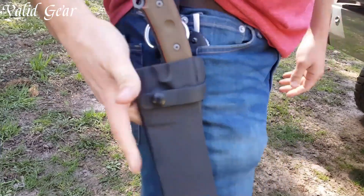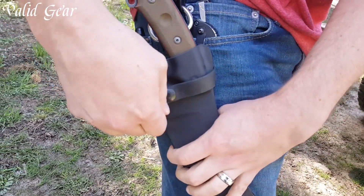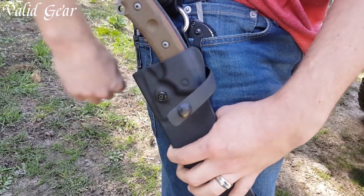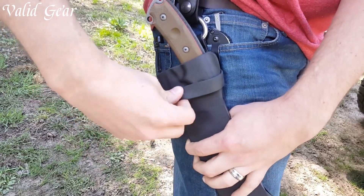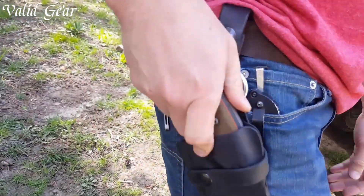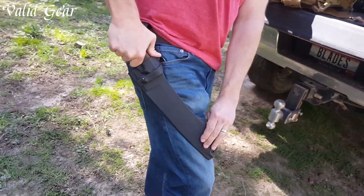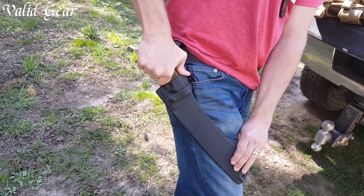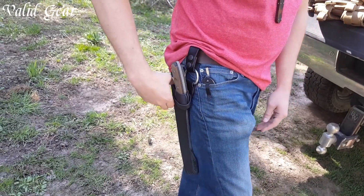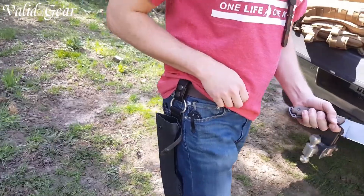The ergonomic canvas micarta handle provides a secure and comfortable grip, ensuring optimal control during demanding tasks. Whether you're in the wild or facing survival scenarios, the Tops Knives Elcheat is an unyielding companion, embodying the spirit of ruggedness, durability, and unparalleled craftsmanship. Dominate any wilderness with confidence, armed with the sheer might and precision of the Elcheat.